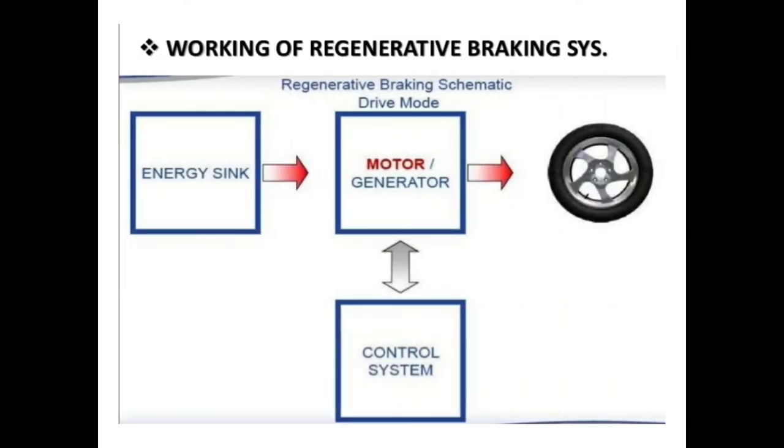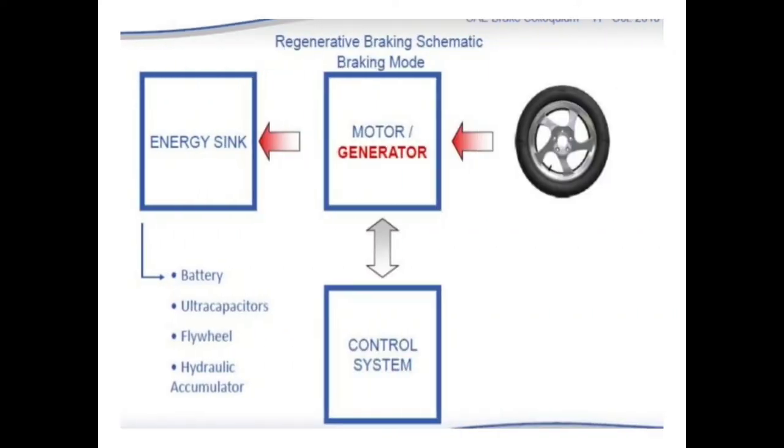This is the block diagram of the working of a regenerative braking system. The energy comes from the car and moves to the motor. The motor rotates the wheel and the car will move — this is the driving mode. When the brake is applied, the car will stop and energy will be produced. This energy is collected by the motor and stored in a battery, electro-capacitor, flywheel, or hydraulic accumulator.